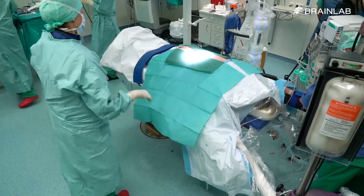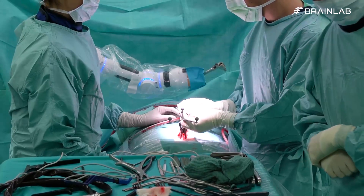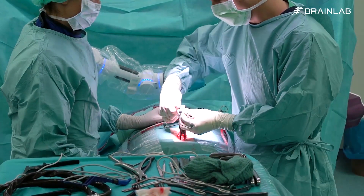A small incision is made, and a reference array is then attached to the spinous process. The array establishes a visual reference for the navigation camera.